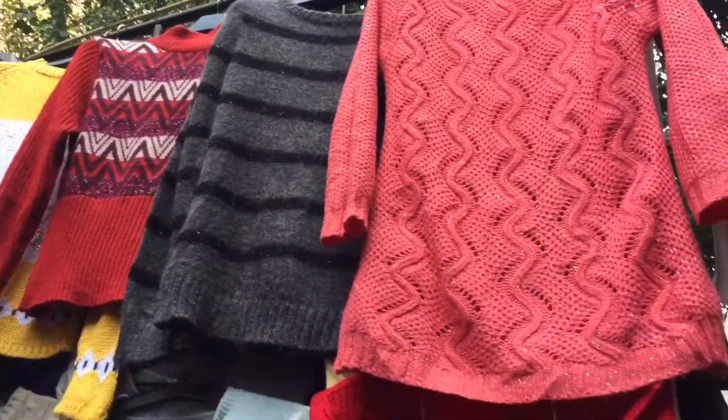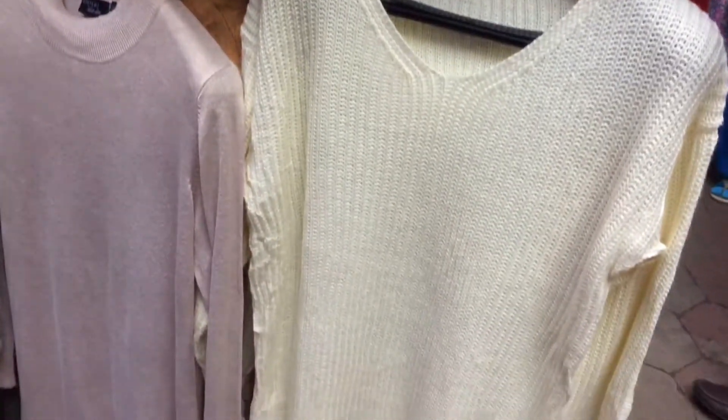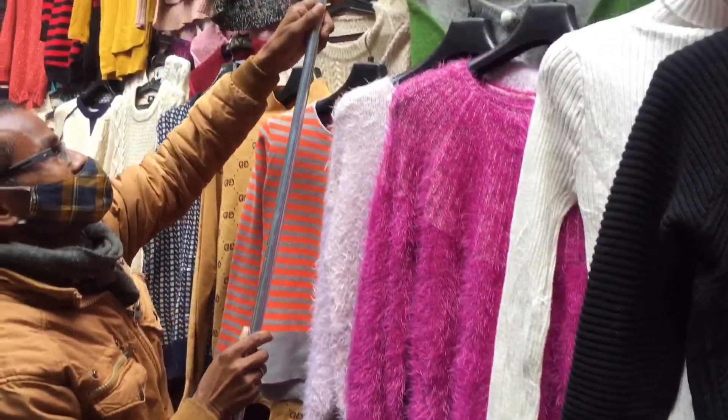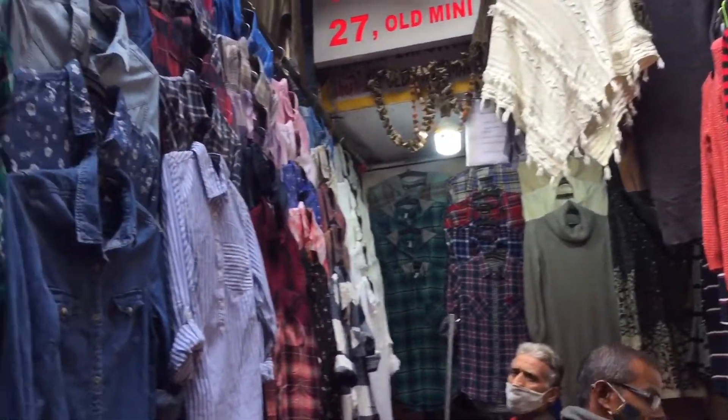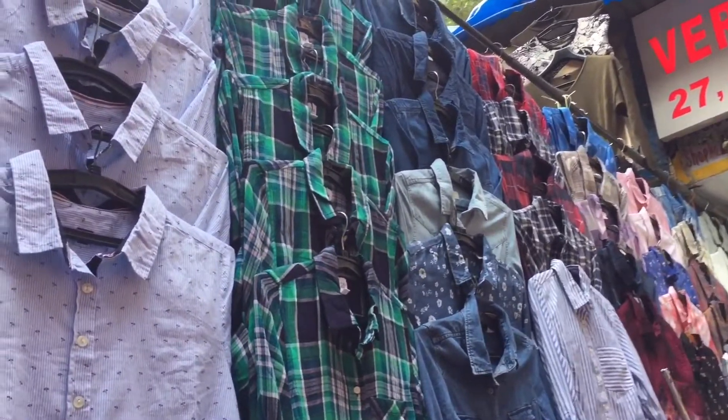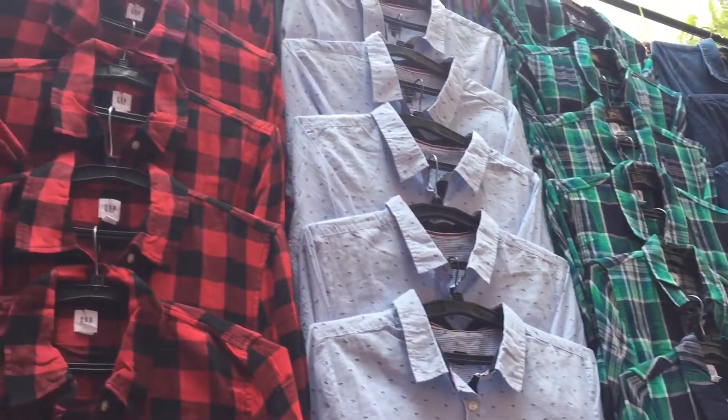Shop Number 27, Verma's shop, is where you can get long sweaters and warm jackets. All of this winter collection is good in Janpath market. You don't need to check more in Sarojnagar market — you can get more export quality here. Some quality is better in Shop Number 27.